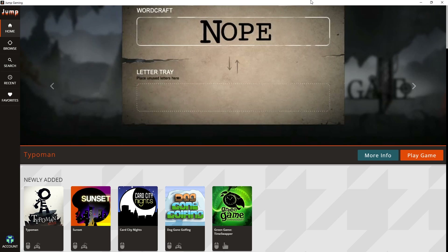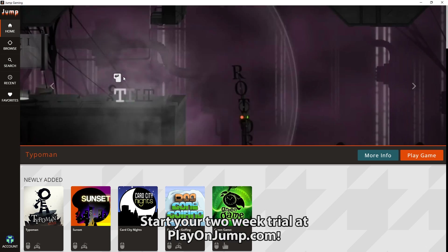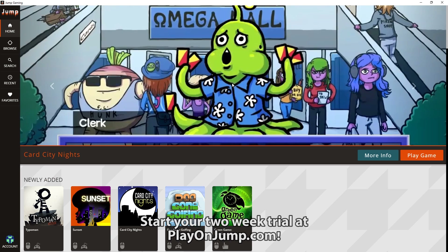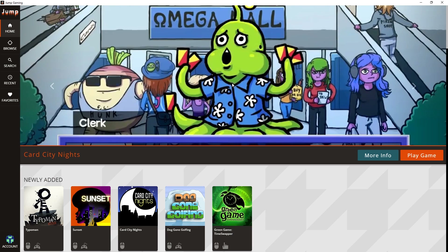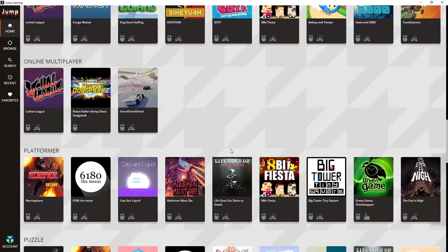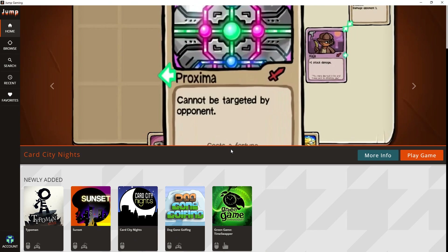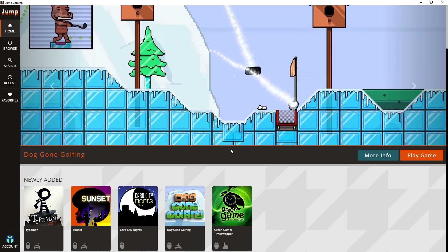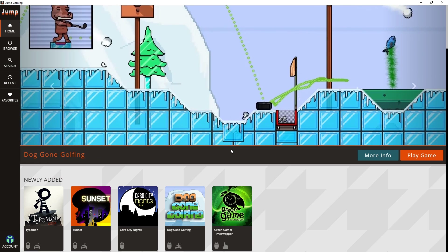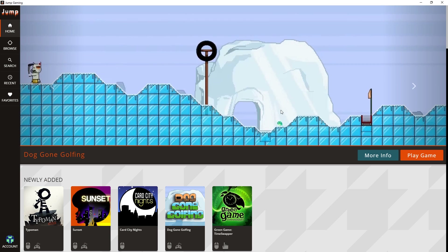Hello everybody, Tom Fox here welcoming you to some sponsored content for the Jump Gaming service. This is basically if Steam and Netflix had a baby — it is a monthly subscription service where you get access to all these games, with new games being added every month for a fee of $9.99. If you want to try it out for yourself, you can head over to the link in the description or playonjump.com to get a two-week free trial.